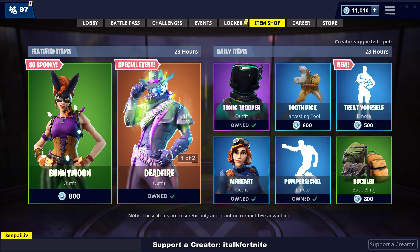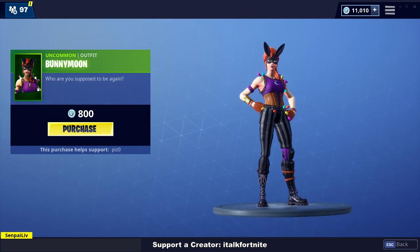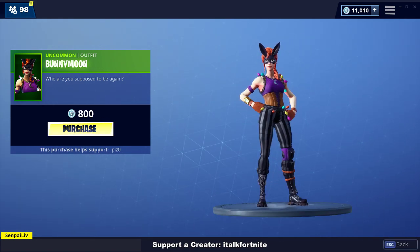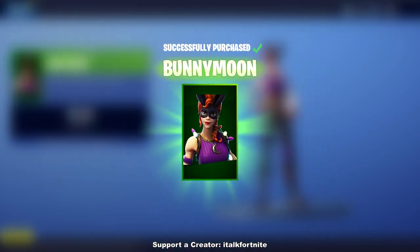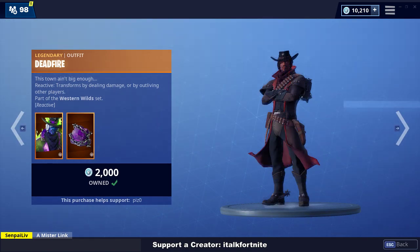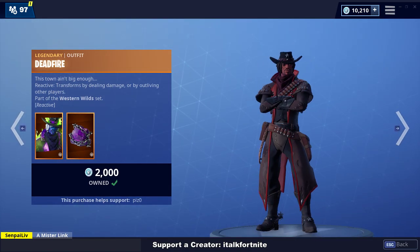Deadfire is back already — that was fast. Bunnymoon skin, brand new skin. Well, we're snagging this. Good skin. We got Deadfire again; we literally had him a few days ago, which is pretty interesting. They brought him back already, jeez.